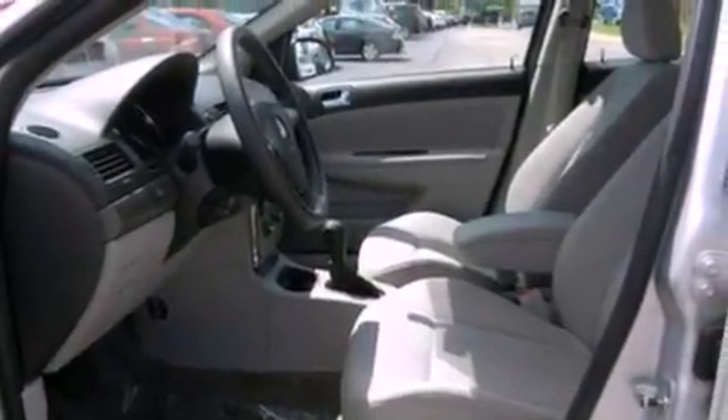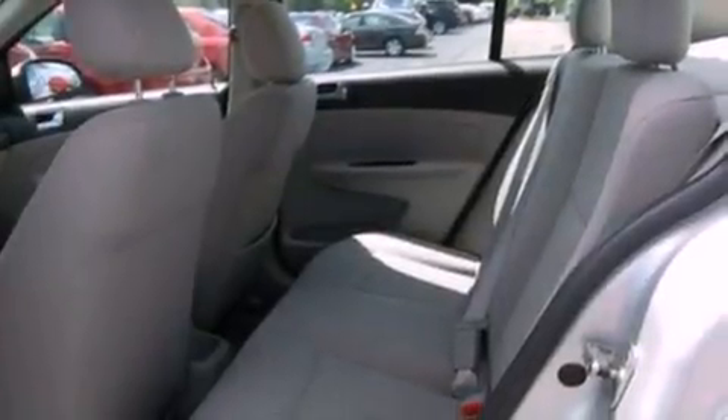Its top features include cruise control, full-power accessories, a rear window defroster, four well-positioned speakers, a security system, and privacy glass.